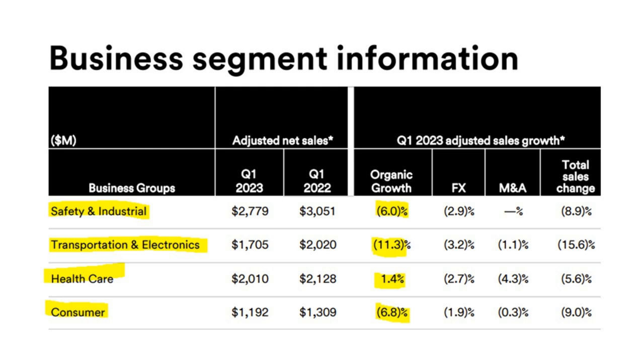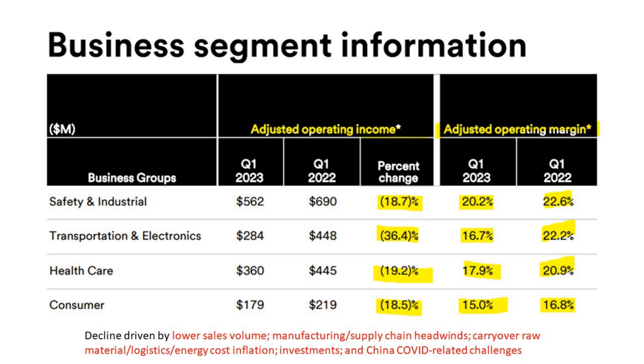What's worse is when you look at business segments in terms of profitability. The table shows adjusted operating income dropping, and the adjusted operating margin falling meaningfully and significantly for all four segments. The idea of being a conglomerate is that your segments offset each other — but that's not happening here for 3M. The explanation given is the same across segments: lower sales volume, manufacturing supply chain headwinds, carryover of raw material, logistics, energy costs, inflation, and China COVID.